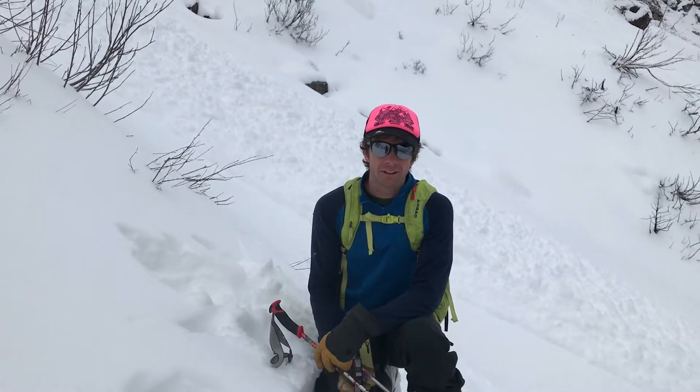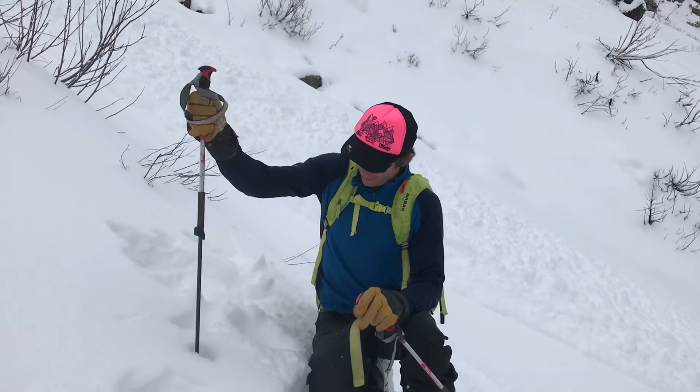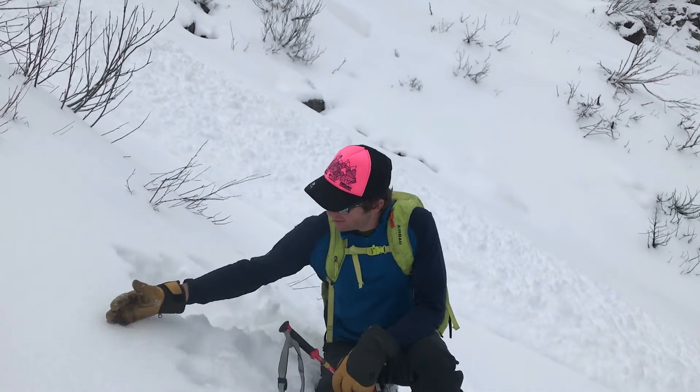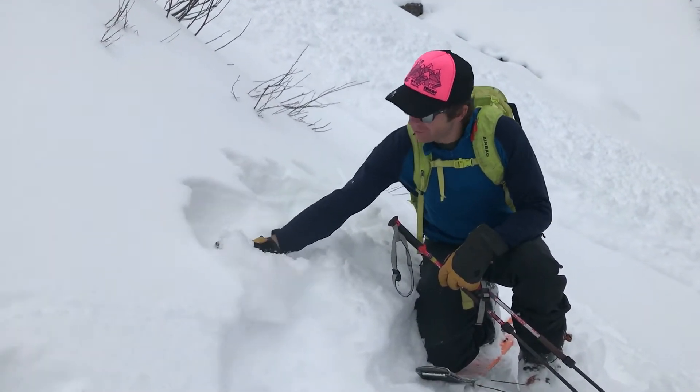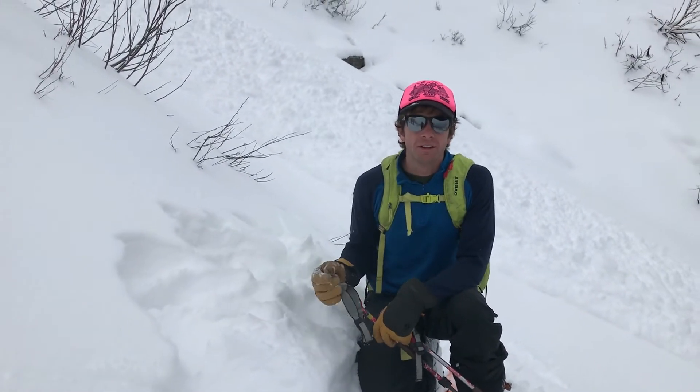We're up above Snyder Lake here in Glacier National Park. A pretty shallow snowpack in general — we've got about a foot right now. We're at 5,500 feet and there's about four inches of fluffy new snow that's accumulated in the last couple days, and on this aspect it's over a sun crust.